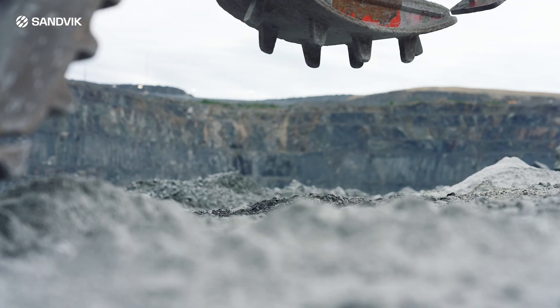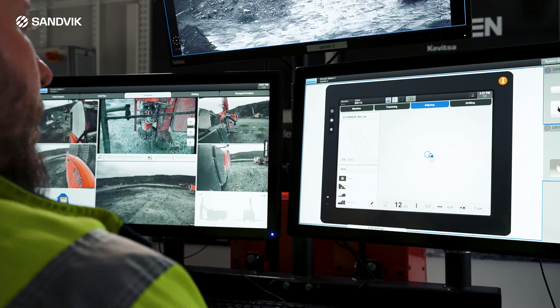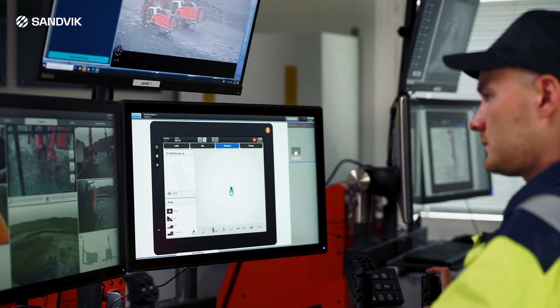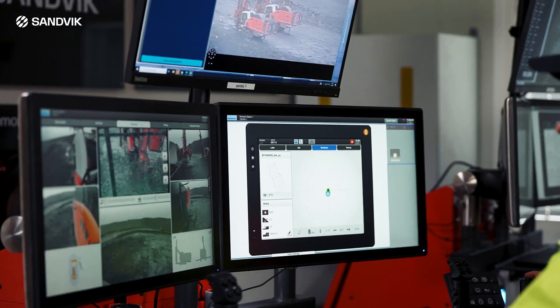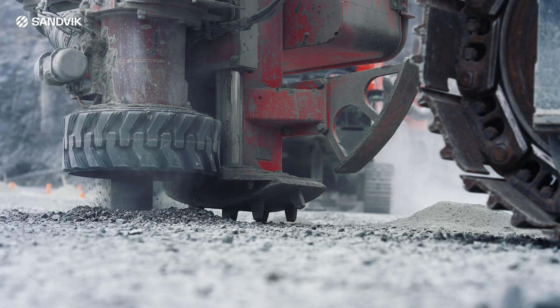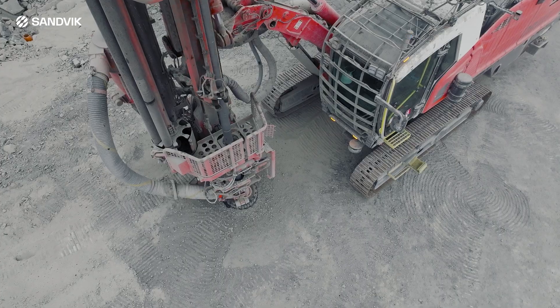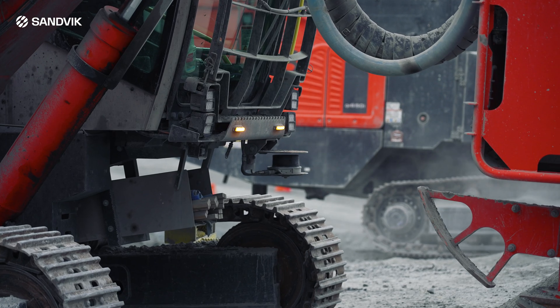AutoCycle capabilities enable continuous rig operation with minimal human intervention. These include fully automated processes for stabilizing and precise positioning, collaring, drilling, reliable pipe handling, and finishing the hole and tramming to the next hole.